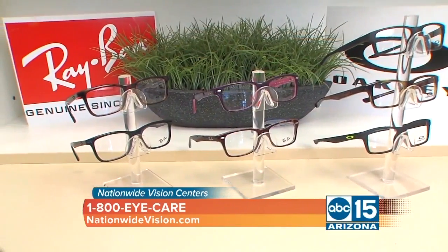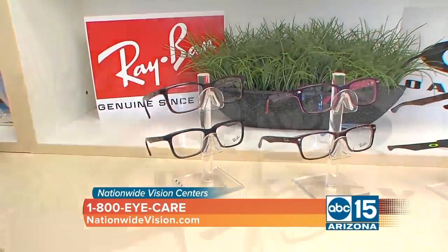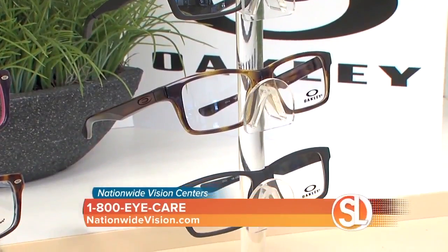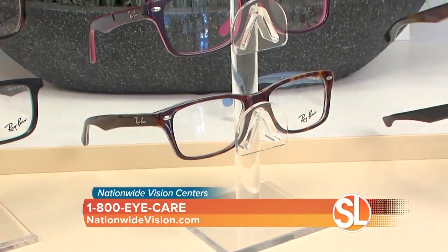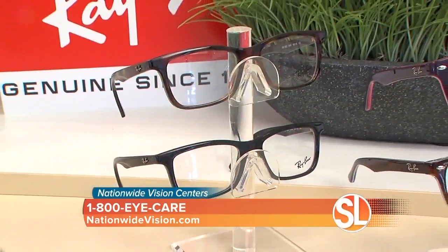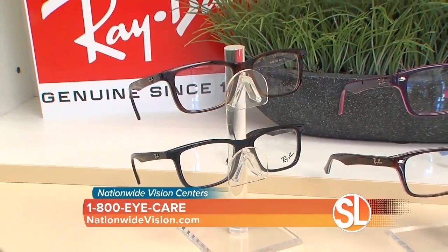Let's talk about name brands. The exciting thing is that two brands have come out with adult shapes and adult styles but in kids sizes. At Nationwide Vision we're super excited to have Oakley kids frames. We're also very excited about Radian. So those are two of the hottest names in eyewear, now in kids sizes. If your little one is going to give you any grief about having to wear glasses, you tell them you're going to get them a pair of Oakleys — they will be very happy.